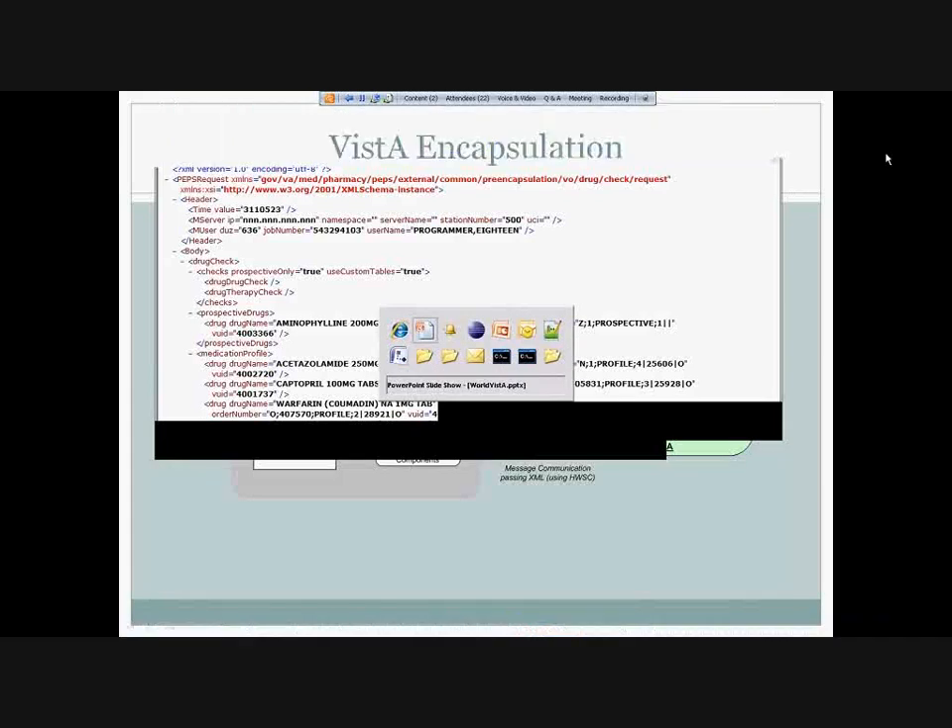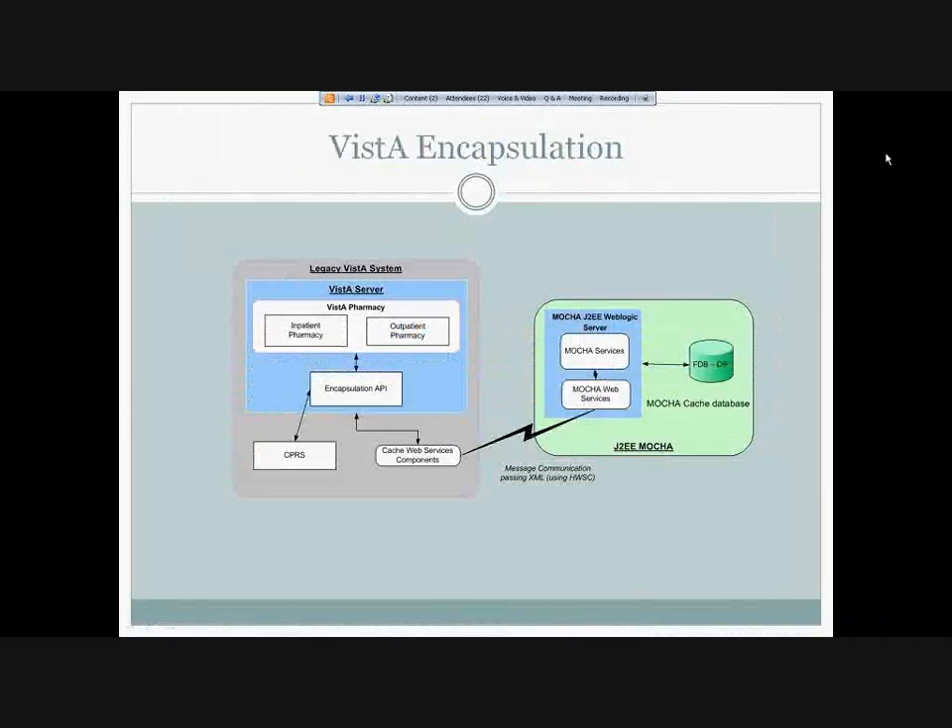With that, I'm going to ask Ron to discuss a little bit about the VISTA side of things, to provide some more details about how the messages are being constructed and how the responses are being processed.